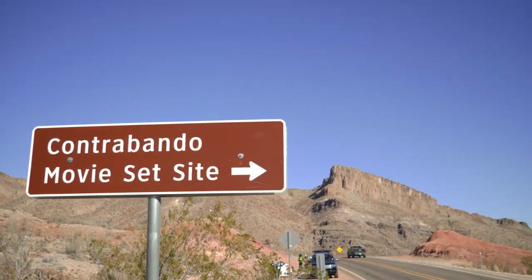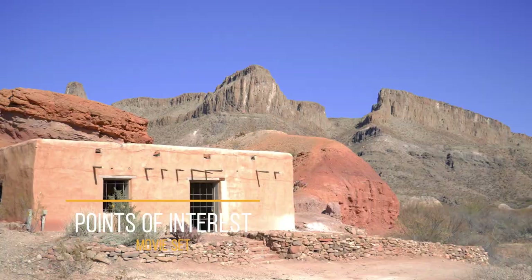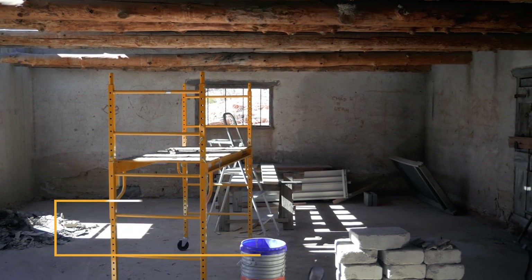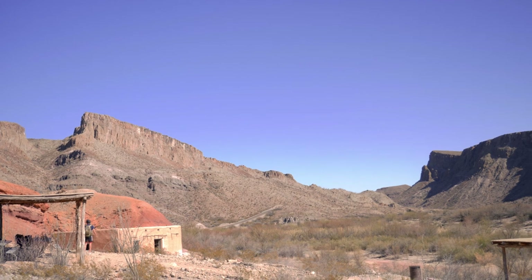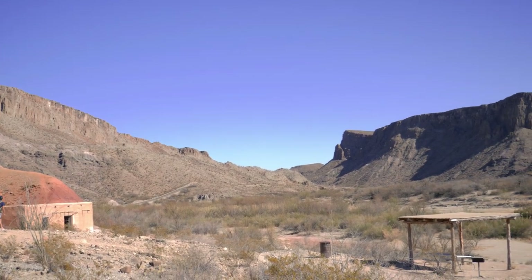Something unique about Big Bend Ranch State Park is a movie set located inside a Texas State Park. Hollywood is known to love Texas for its rugged backcountry and colorful landscape. At first glance it might look like a ghost town — it was built in 1985 for the movie Contraband, but unfortunately most of the set was torn down in 2015, and only one building remains.